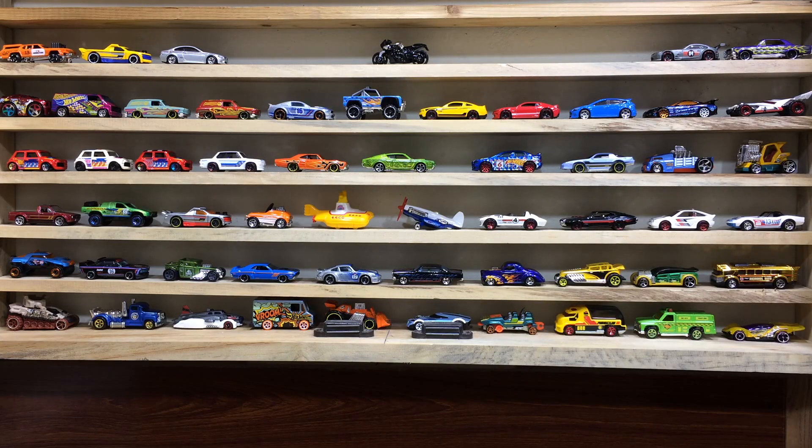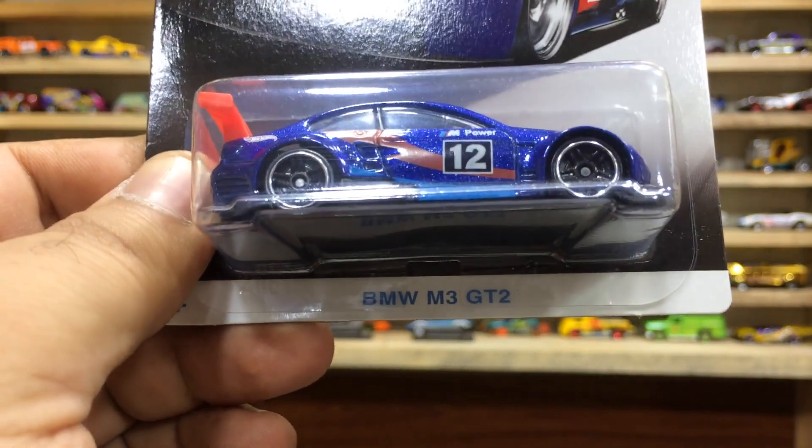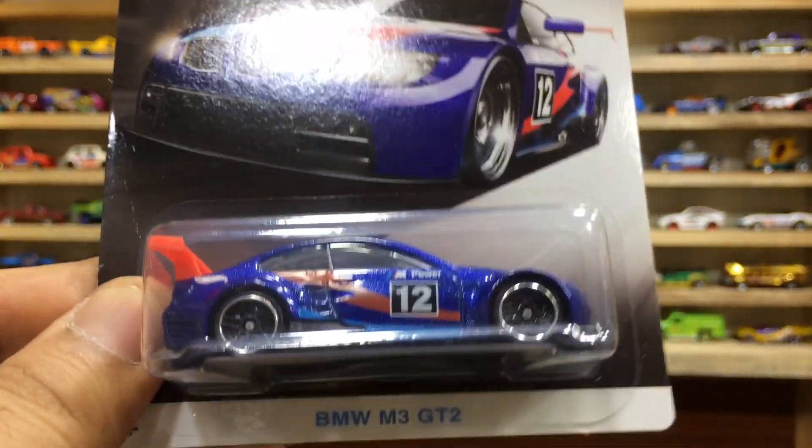Hi everyone, welcome back to my channel hardware showcase. Dear friends, brothers and sisters, I am back with my hardware showcase, and today we are viewing again a pretty BMW. Dear friend, this is the BMW M3.